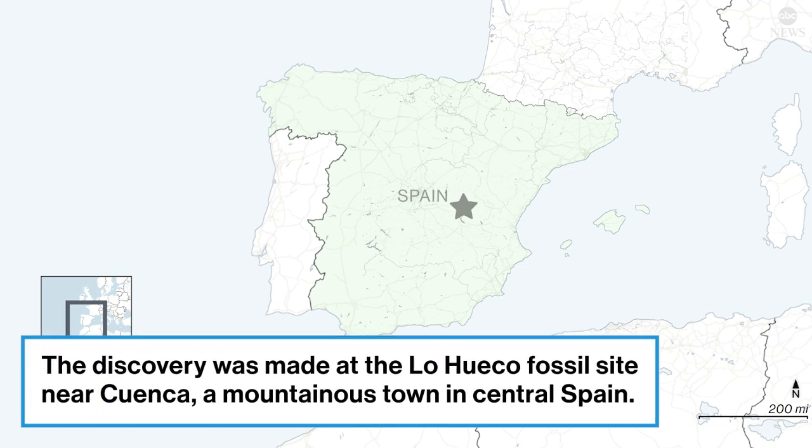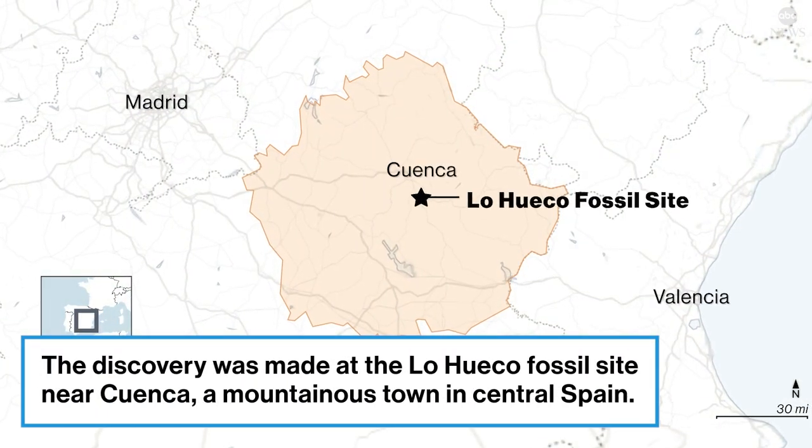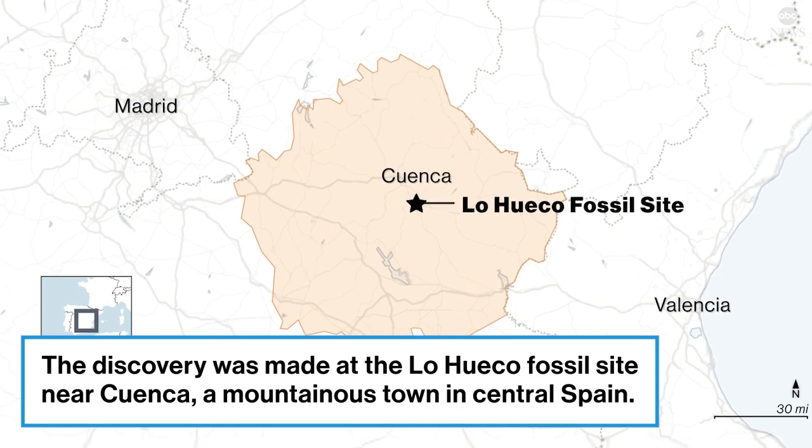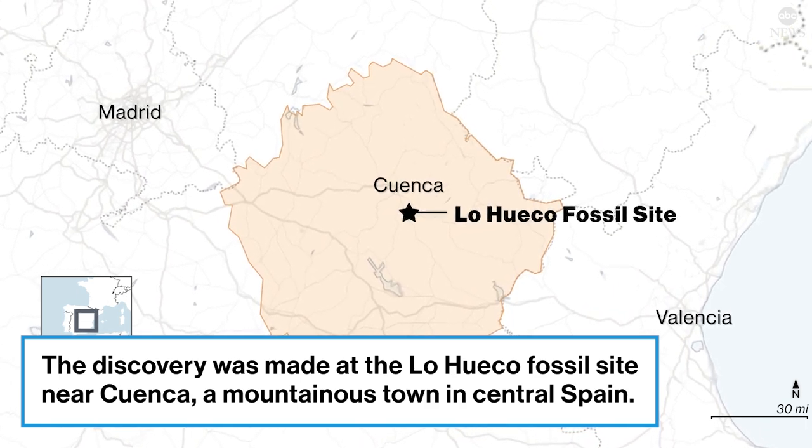Loeco is a fossil site that was found in 2007 during the works that were performed to build a fast train railway between Madrid and Valencia. They started to find not only dinosaurs — you also have crocodiles, turtles. And so they realized that they had found a huge fossil site.